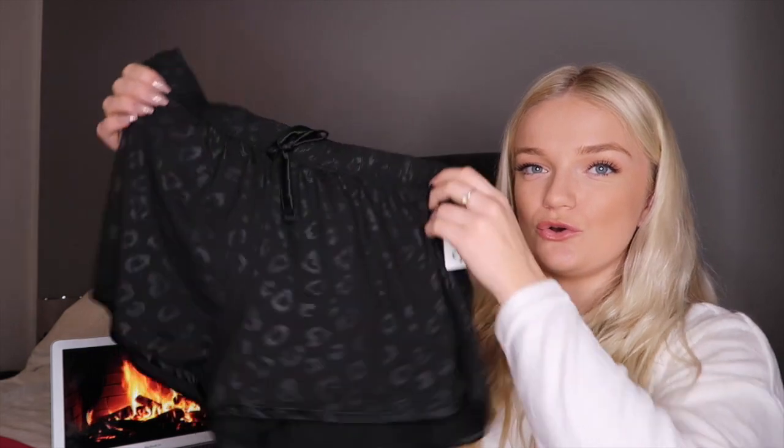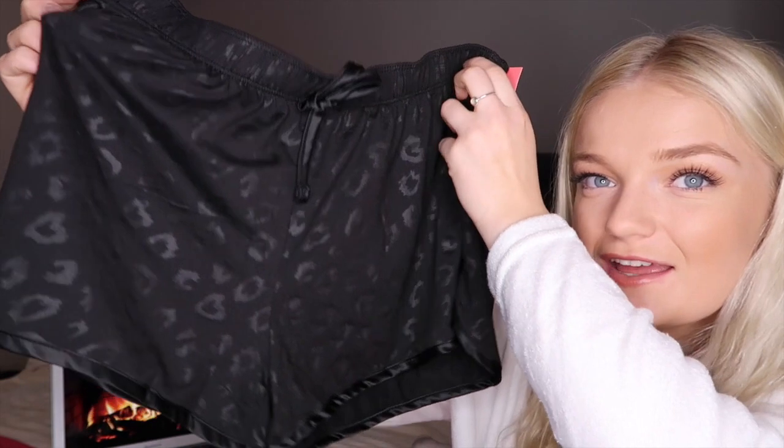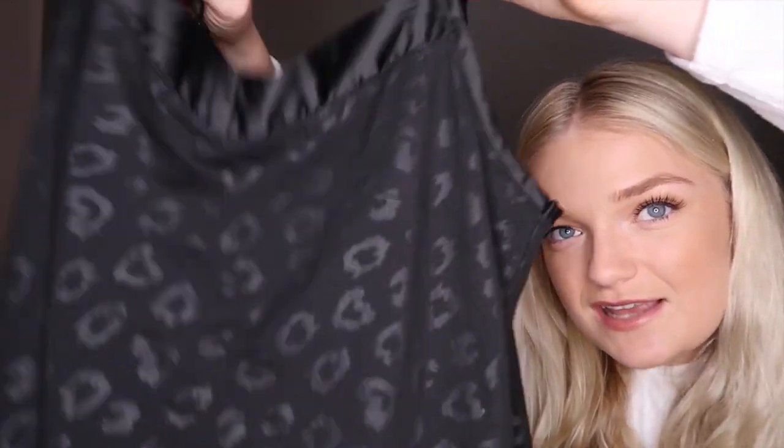The next thing is making me so excited — this little set. These are the shorts with the cutest leopard print sort of pattern, and they came with a matching little vest top with the same print. I just think that is the cutest thing in the world — and this whole set was only seven pounds. It's so incredibly soft.